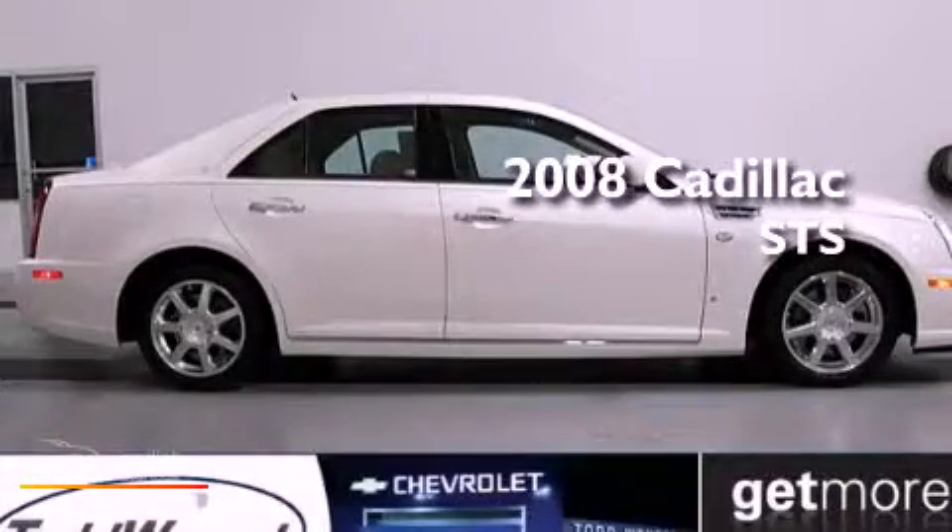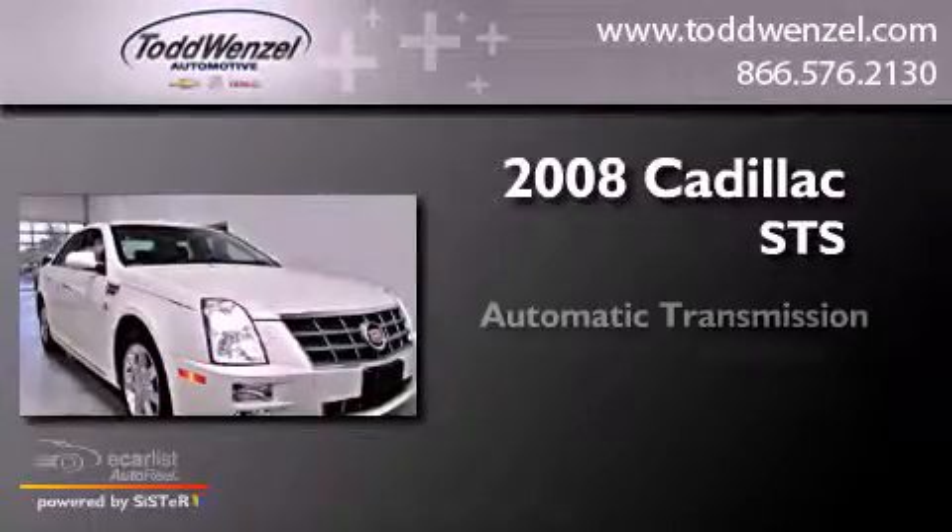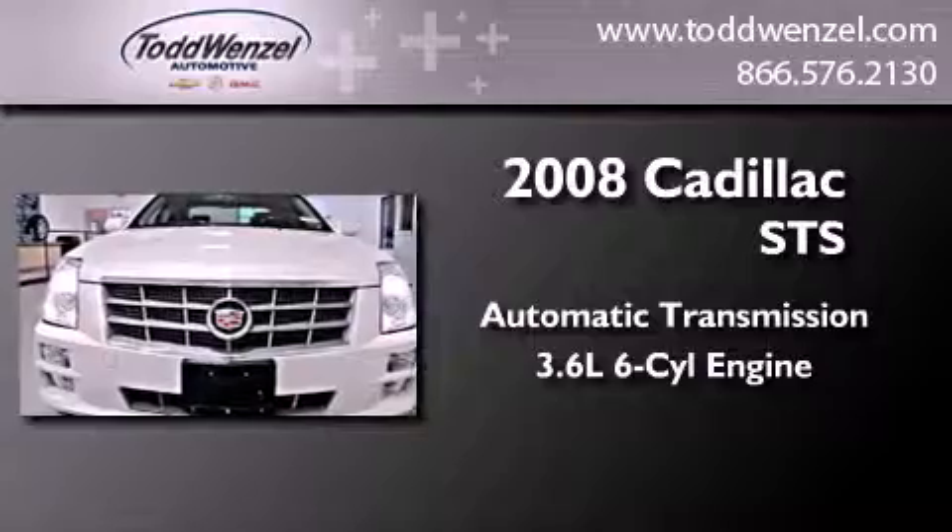This is a 2008 Cadillac STS. This four-door sedan has an automatic transmission and a 3.6 liter V6.